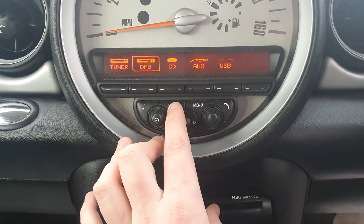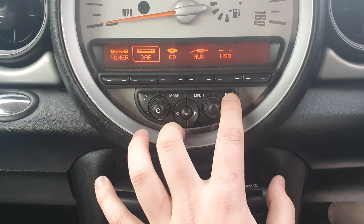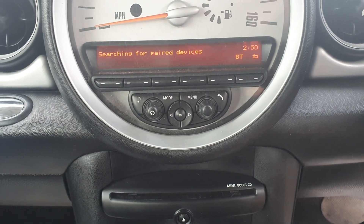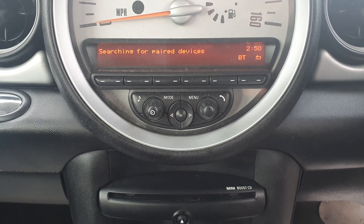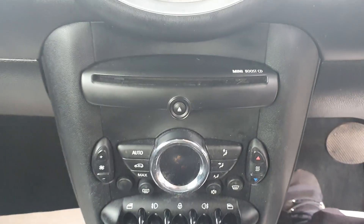You've got tuner, which is standard FM and AM radio, DAB, CD, AUX, and USB inputs. If I hold this button here as well, you've also got Bluetooth functionality so you can connect up your phone for hands-free.